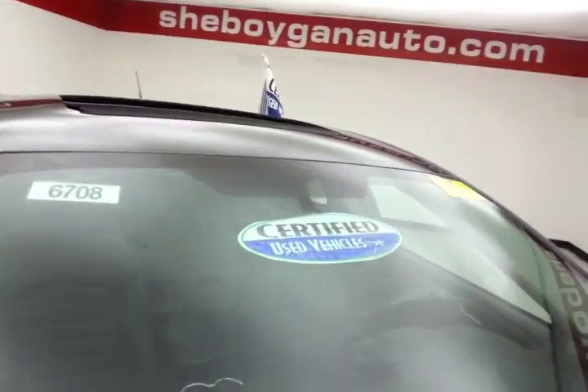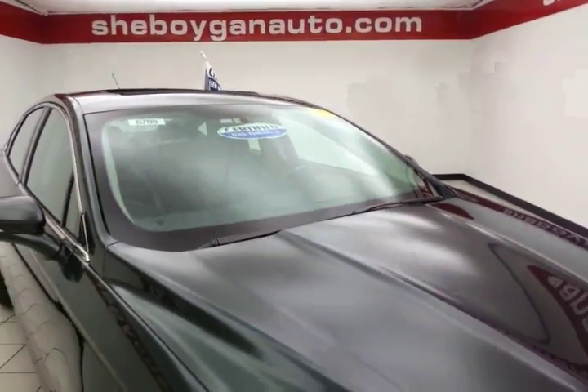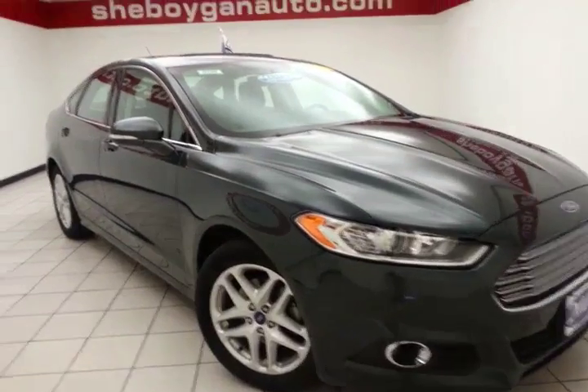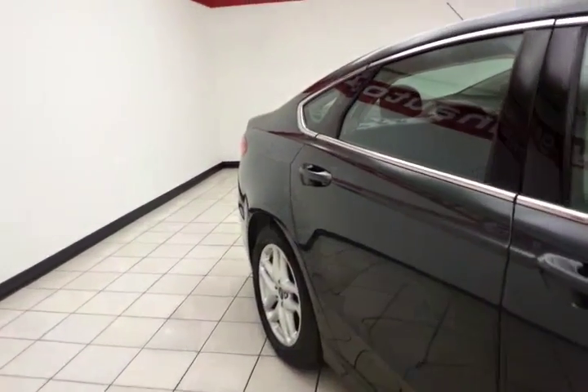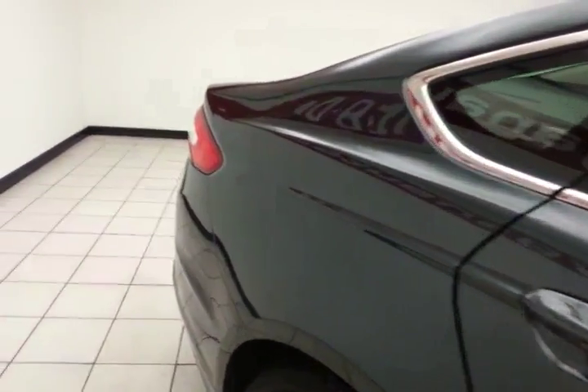After our rigorous inspection, it does qualify for our certified used vehicle program, giving you the balance of a seven-year, 100,000-mile powertrain warranty. That's two years and 40,000 miles longer than the factory powertrain. Also includes emergency roadside assistance, towing, rental reimbursement, and trip interruption service, all available nationwide.